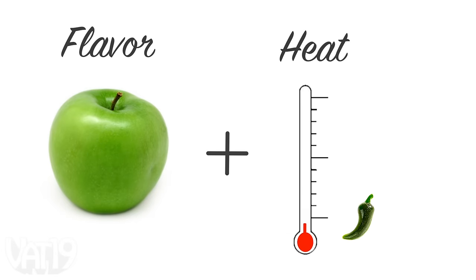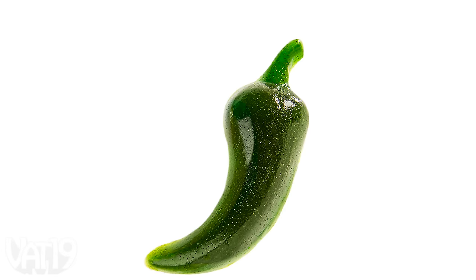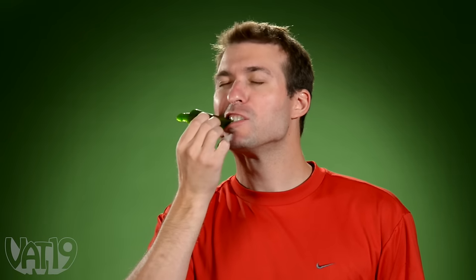Newbies start with green apple paired with jalapeño spice. You can really taste the green apple. Oh, there's the spice.